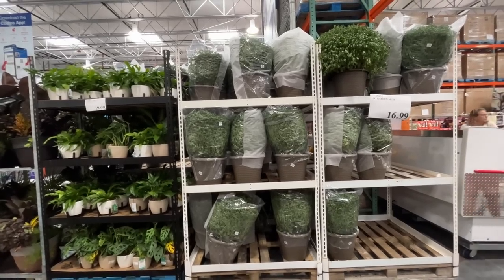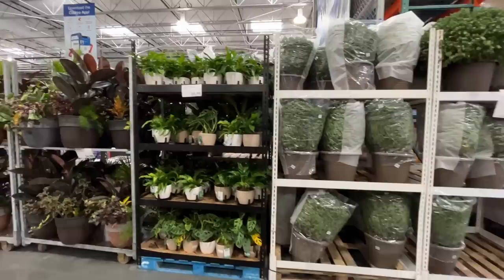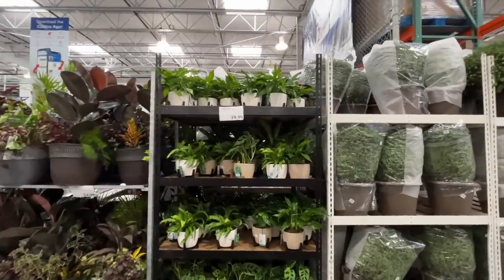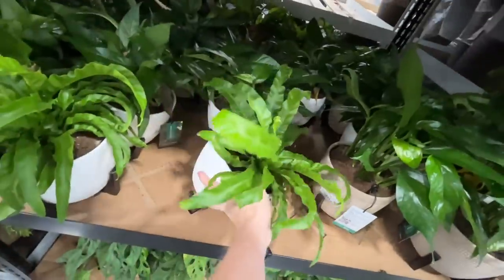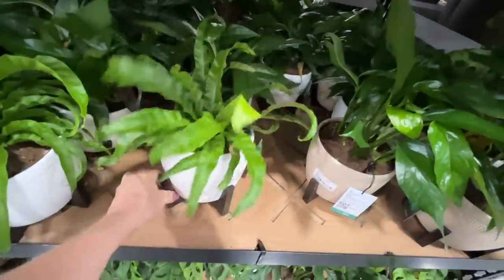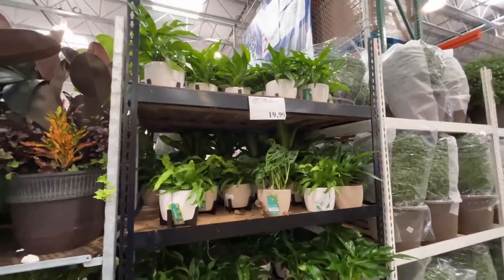In their garden section they have some garden mums — 14 inches for $17. They also have some house plants. These are $20 — just one for $20. Seems a little pricey, Costco, because you can get this rubber tree plant for $25. Rubber tree plants are really easy to keep alive — I would opt for that one.